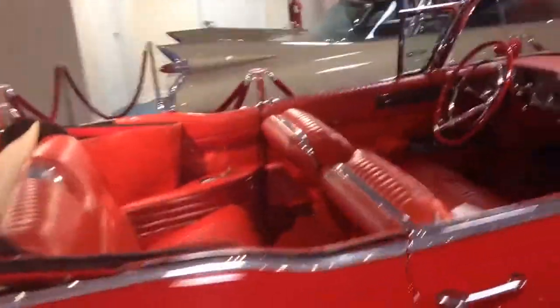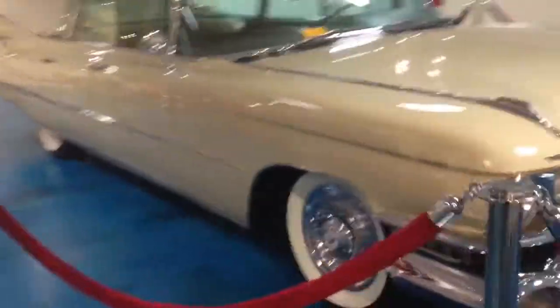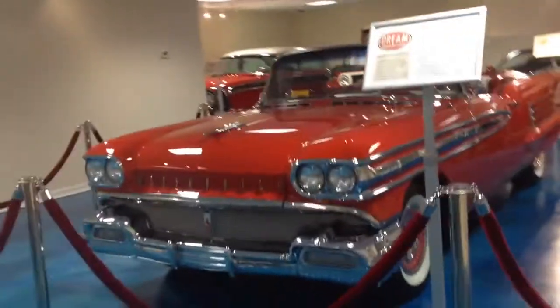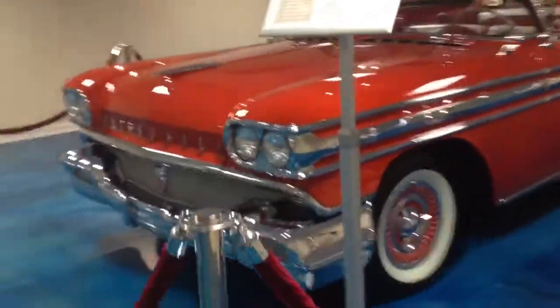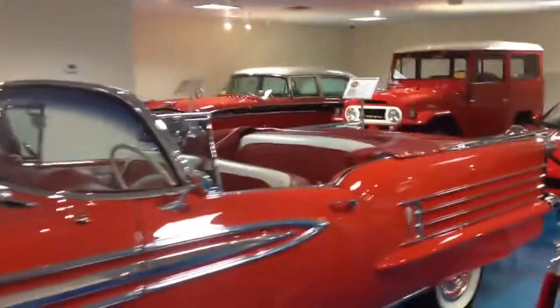The interior is gorgeous. The detail of this car is just amazing.